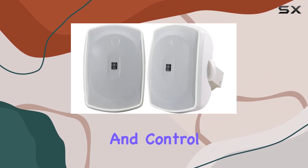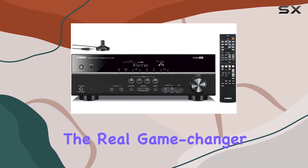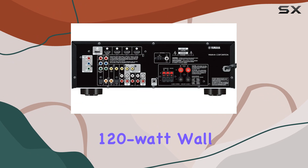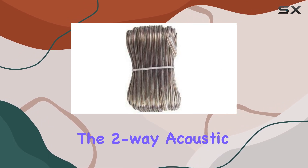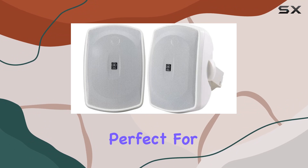It lets you play, charge, and control remotely all in one. Now let's talk about the real game changer: the set of six Yamaha all-weather indoor/outdoor 120-watt wall-mountable speakers. These speakers are not only visually appealing in white but also designed for all environments.